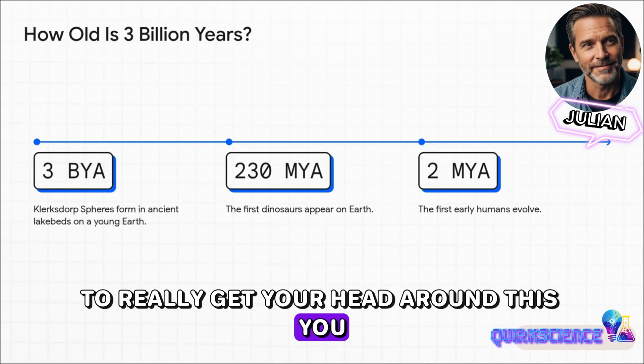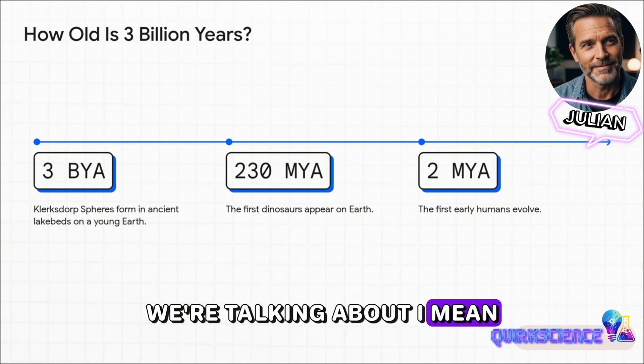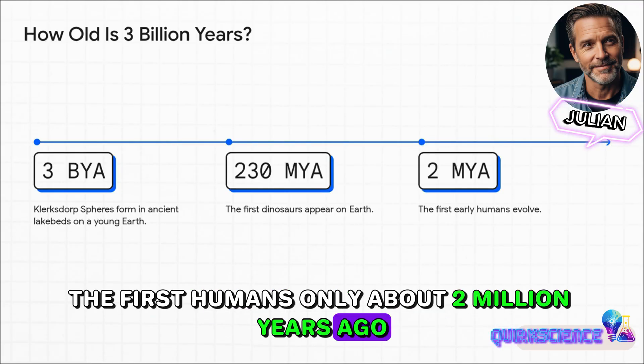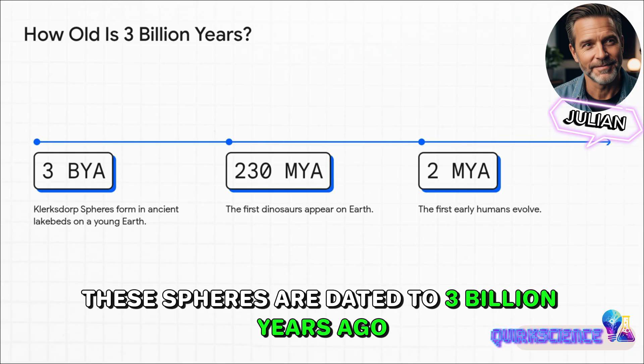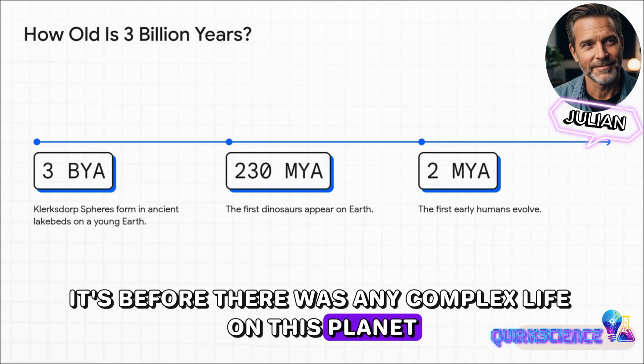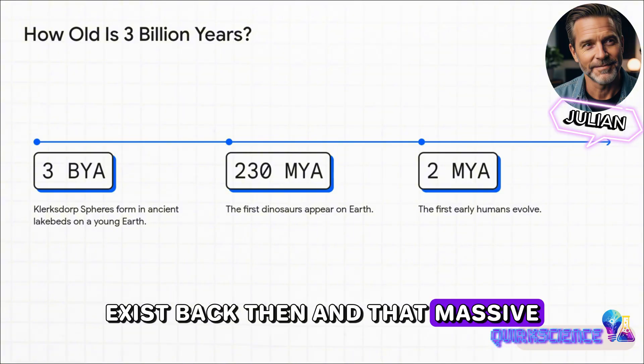To really get your head around this, you have to understand the enormous scale of time we're talking about. Forget ancient Egypt. The dinosaurs showed up 230 million years ago. The first humans, only about 2 million years ago. These spheres are dated to 3 billion years ago. That's not just before people — it's before there was any complex life on this planet at all. So how on earth could anything that looks machined exist back then?